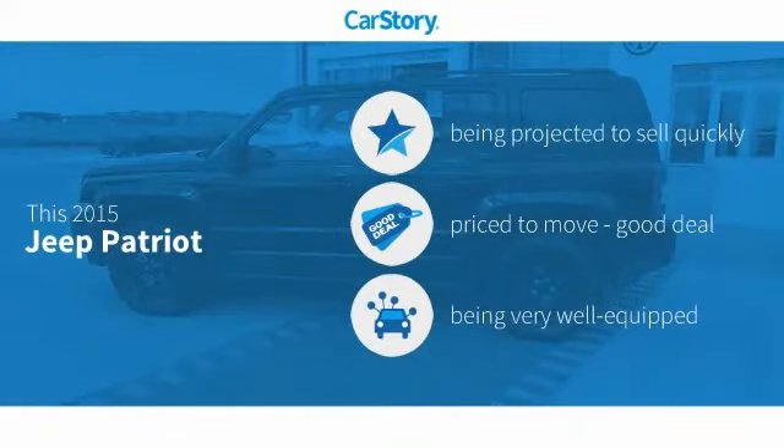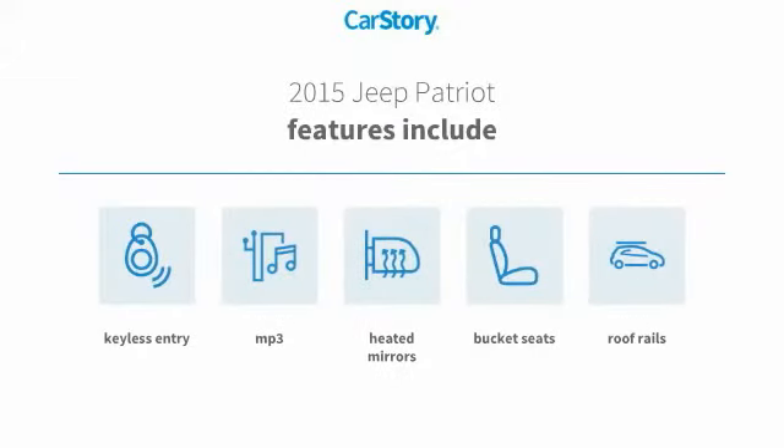CarStory research indicates this vehicle as a good deal and loaded with features. Features also include keyless entry, bucket seats, heated mirrors, roof rack, and MP3.